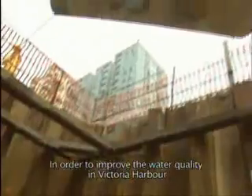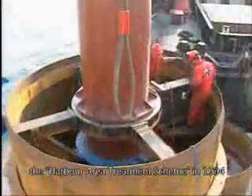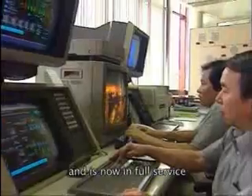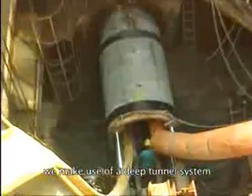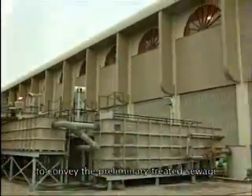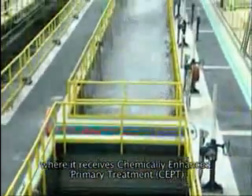In order to improve the water quality in Victoria Harbour, the Drainage Services Department implemented the Harbour Area Treatment Scheme in 1994. Stage 1 of the project was completed in late 2001 and is now in full service. To avoid conflict with various underground public utilities, we make use of a deep tunnel system to convey the preliminary treated sewage to the central treatment plant on Stonecutter's Island, where it receives chemically enhanced primary treatment, or CEPT.